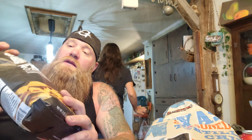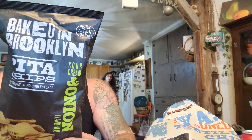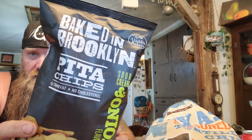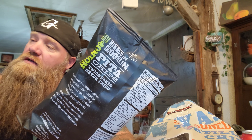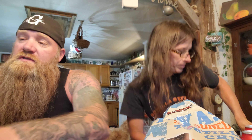We're also doing a taste test on Aladdin Baker's Baked in Brooklyn pita chips. They come in a couple different flavors — sour cream and onion and multi-grain; there might have been a third one. We're gonna try the cheeses on these pita chips, so the three cheeses we picked out are...